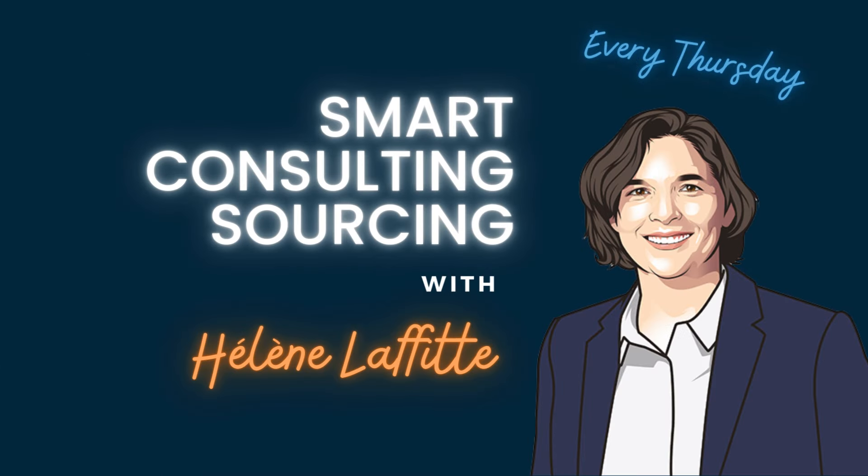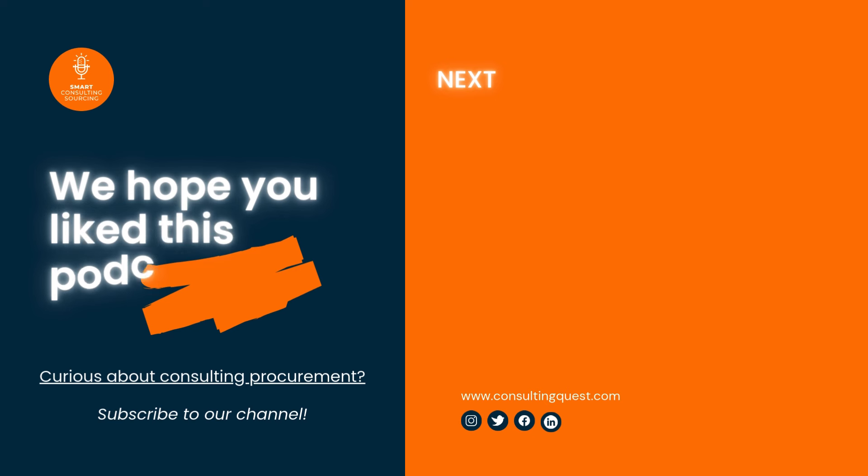You've been listening to Smart Consulting Sourcing, the only podcast about consulting procurement. We hope you enjoyed the show. We'll be back soon. In the meantime, visit our website at consultingquest.com. Find us on LinkedIn, Twitter, and YouTube. For questions and comments, send an email to ellen.lafitte@consultingquest.com. See you next time.